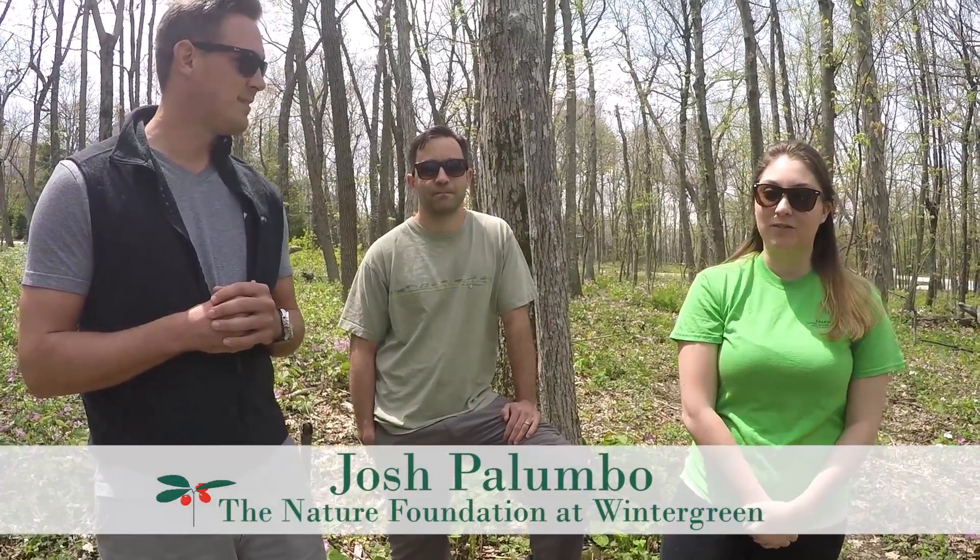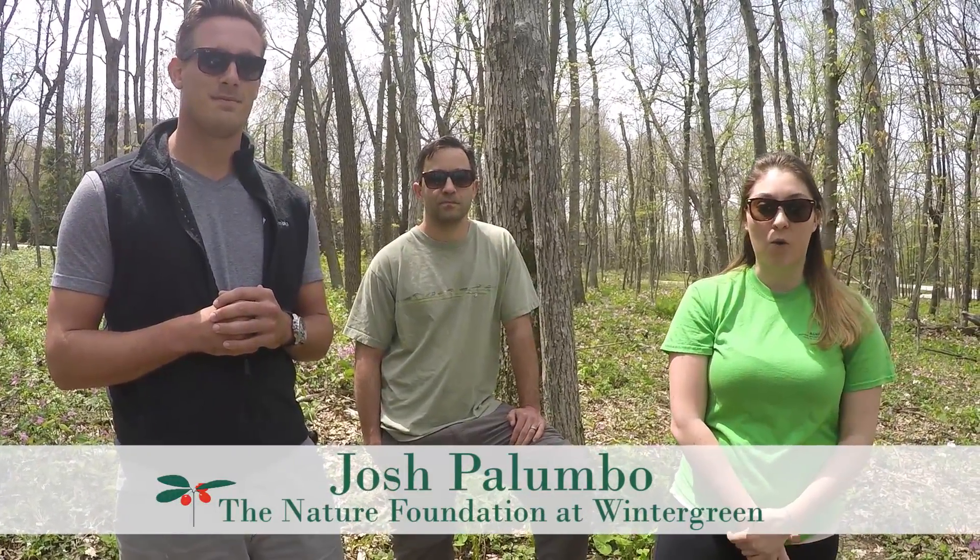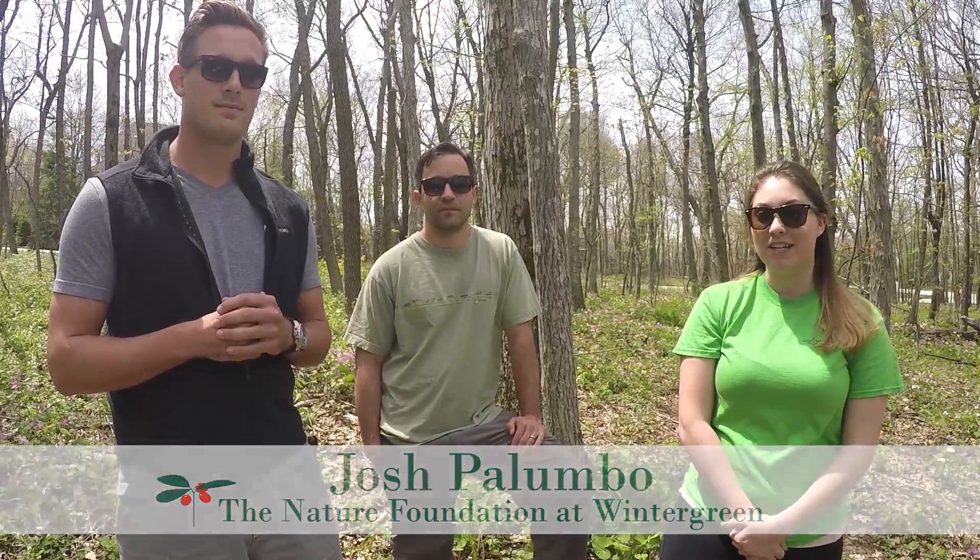Welcome Wintergreen Mountain fans, it's Josh and Ellen and Josh at the Trillium Field on top of the mountain. We're here with Josh Palumbo from the Nature Foundation, our local expert on what to look for while hiking this time of year.